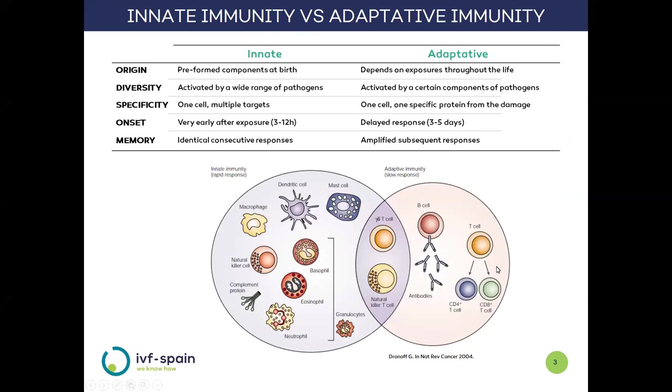The most important characteristics of innate and adaptive immunity are as follows. In innate immunity, the components are already present at birth and are activated by a wide variety of pathogens. Each cell of the innate system can act on a multitude of target cells, so it is a non-specific response. As the components are already present and ready for the response, it is very early, on the order of hours, and the response will always be identical.